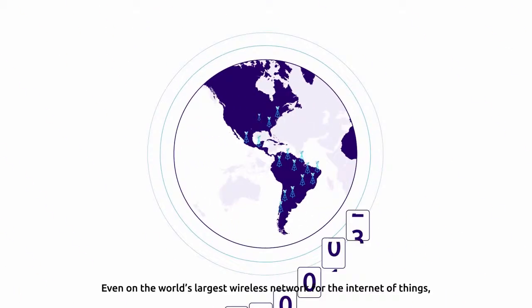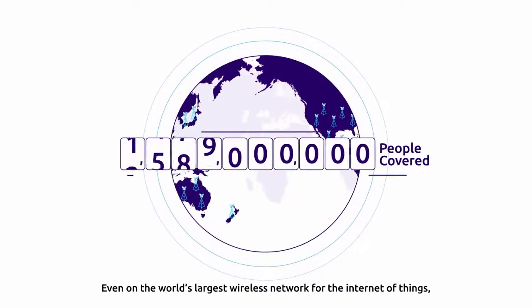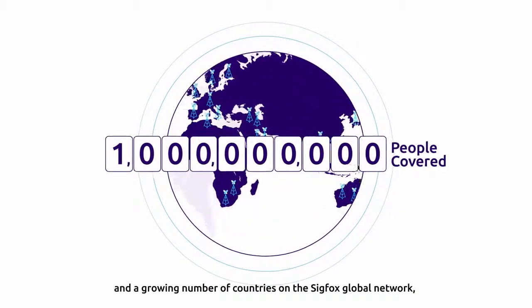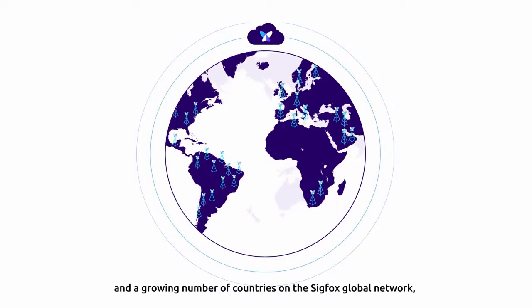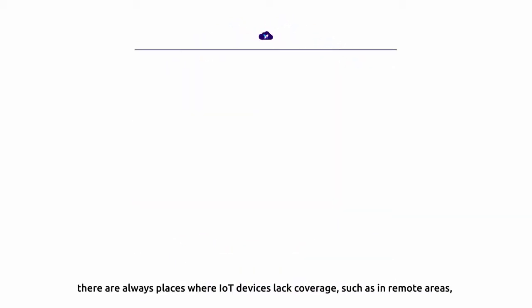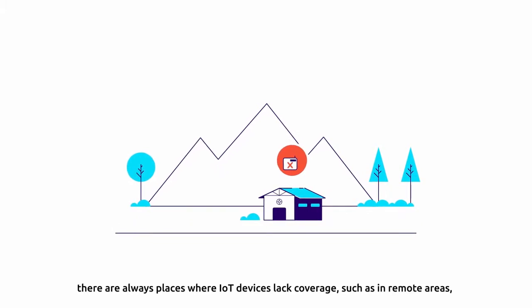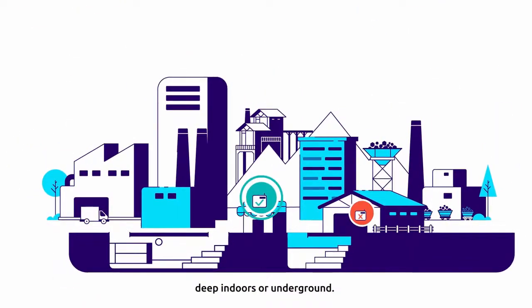Even on the world's largest wireless network for the Internet of Things, with over 1 billion people covered on every continent and a growing number of countries on the Sigfox global network, there are always places where IoT devices lack coverage, such as in remote areas, deep indoors or underground.